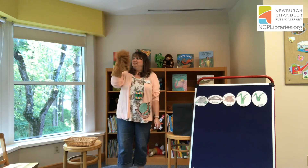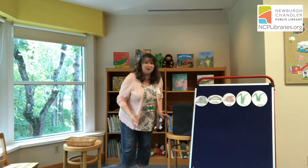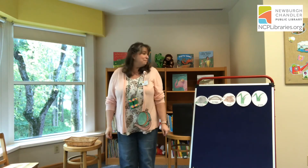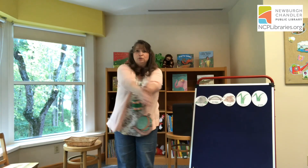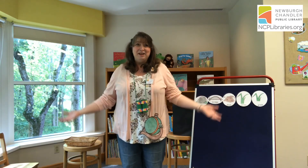It's a lion! Roar! Oh, no. We have to run away from the lion. Back across the bridge — thump, thump, thump, thump. Through the icky, sticky mud — squish, squash, squish, squash. Through the tall grass — swish, swish, swish, swish. Through the small grass — swish, swish, swish, swish. We did it. We're back!